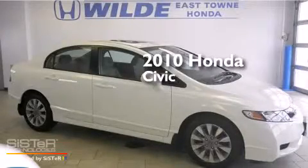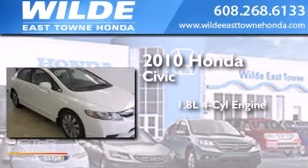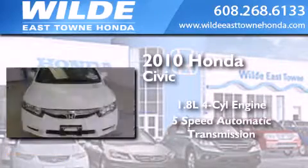This is a certified pre-owned 2010 Honda Civic. It features a 1.8-liter four-cylinder engine and a five-speed automatic transmission.